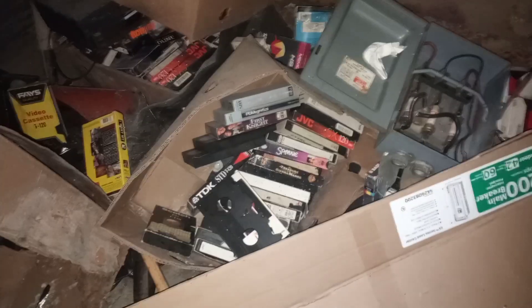I found a bunch of old VHS tapes — I don't know what this movie is, but it's in the church, so no idea why. All this storage, a bunch of stuff left behind.